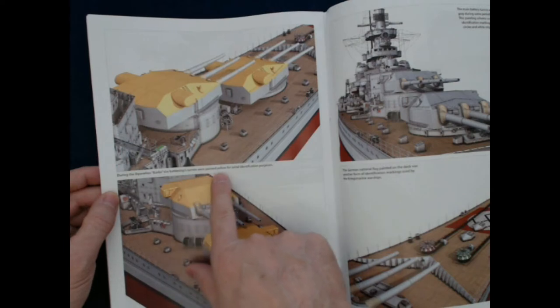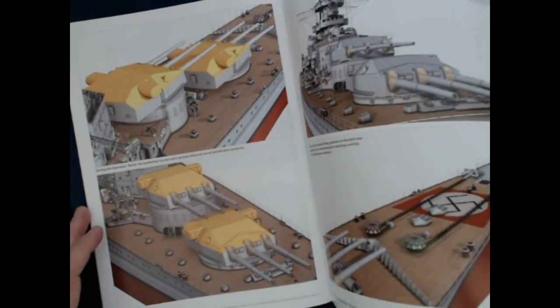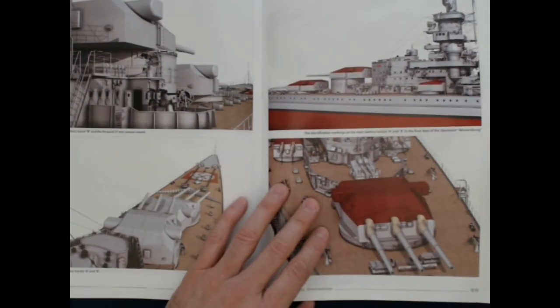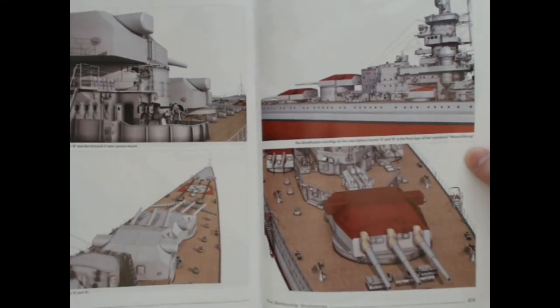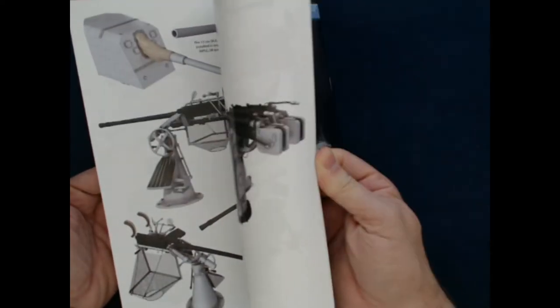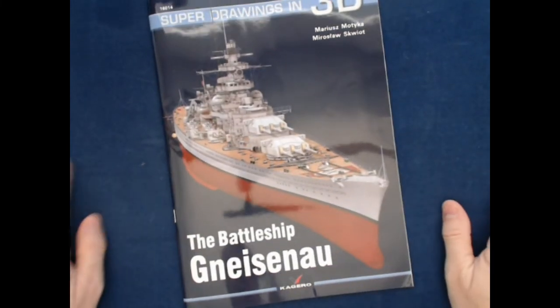During Operation Berlin, the battleship's turrets were painted yellow for aerial identification purposes — so that is an interesting little paint scheme there. And then this one, Operation Weiser, they painted them red. So apparently that was something they had to do a lot of there — I guess maybe their own air forces were not good at keeping the ships out from harm.